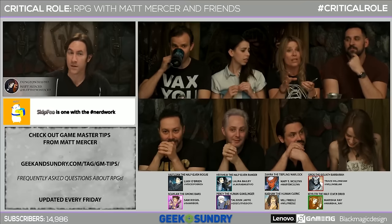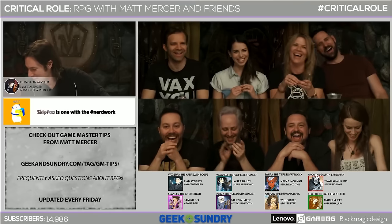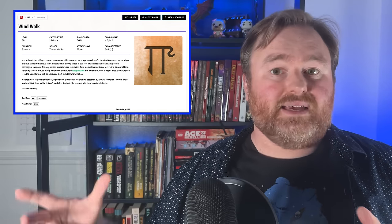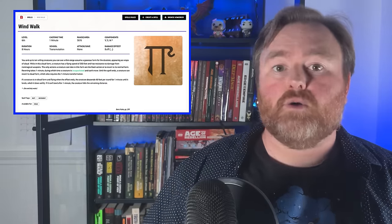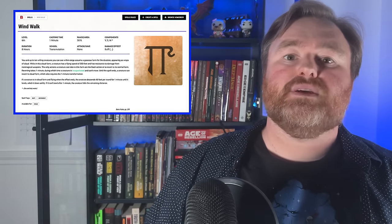The party uses Wind Walk to turn into mist and fly to the lock. Along the way, Zara reassures a very anxious Trinket, which leads to some banter — including a question about whether they can talk in mist form. Matt had previously ruled the party couldn't talk in mist form, drawing from the spell's limitations. But here, maybe because he forgot or because it's a fun roleplay moment with a guest, he hand-waves it away.